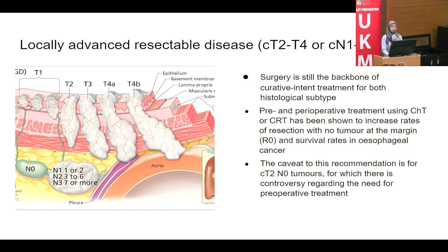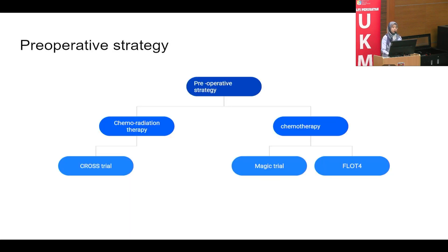How do we manage locally advanced and potentially resectable disease? Surgery remains the backbone of curative intent treatment for both squamous and adenocarcinoma histology subtypes. Pre- and perioperative chemotherapy or chemoradiation has been shown to increase the rate of R0 resection and survival in esophageal cancer. For T2N0 disease, MDT discussion is needed to decide between upfront surgery or initiation with systemic treatment. There are a few preoperative strategies available — either chemoradiation or chemotherapy alone.